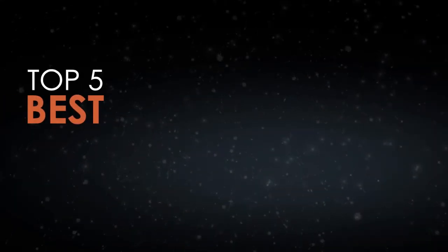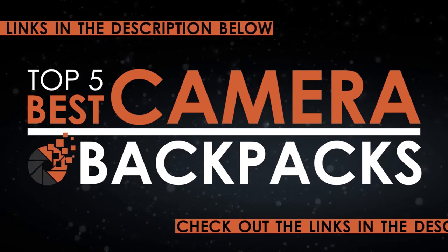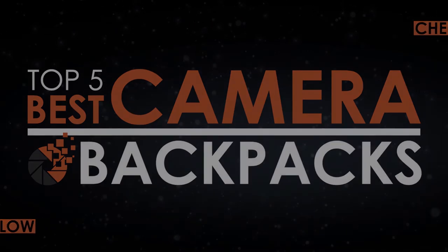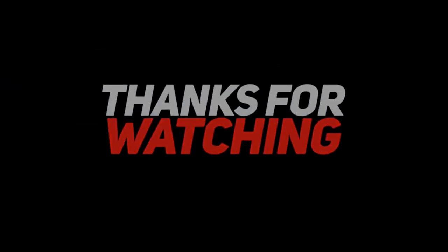There you have it — our top 5 best camera backpacks on the market. Check out the links in the description below for detailed information and latest pricing. If you thought this video was helpful, please smash that like button and consider subscribing. If you didn't, let me know why in the comments below. Thanks for watching, and I'll see you in the next video.